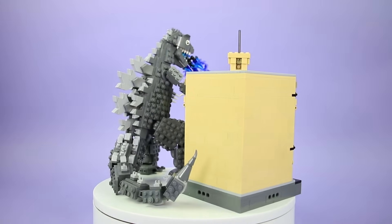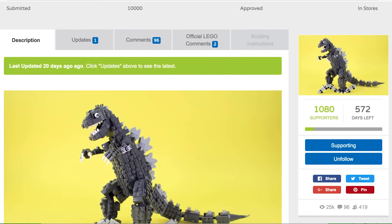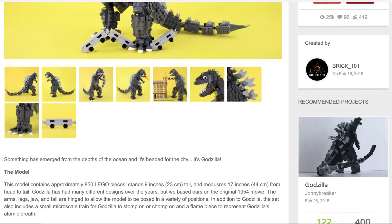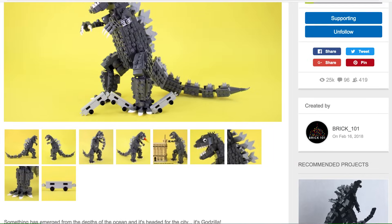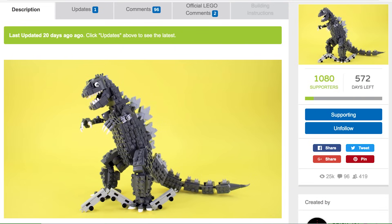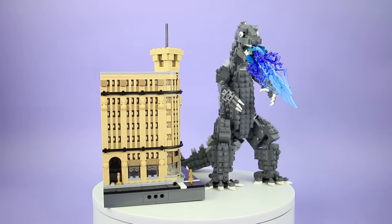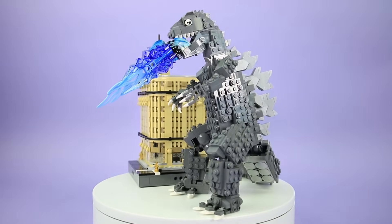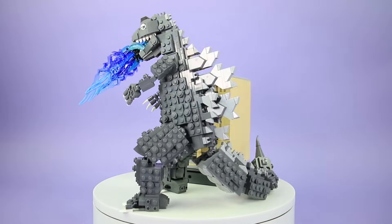We launched our Godzilla project back in February, and in the course of just one month we've already received over 1,000 supporters on LEGO Ideas. Many thanks to all of you who have supported Godzilla on LEGO Ideas. We need to get up to 10,000 supporters before LEGO will officially consider turning this into a set. However, we're 10% of the way there, so that's a great start for just the first month.